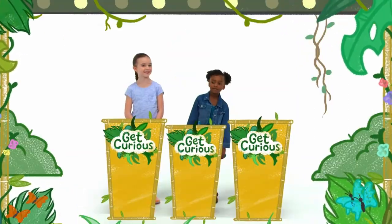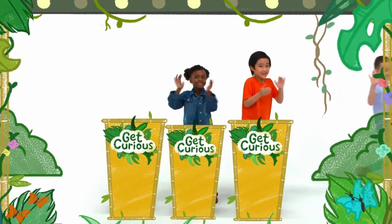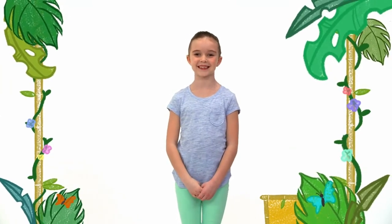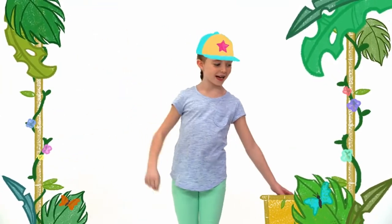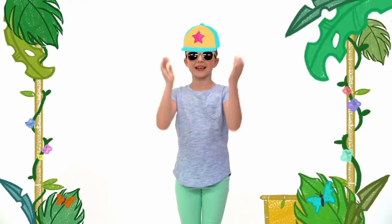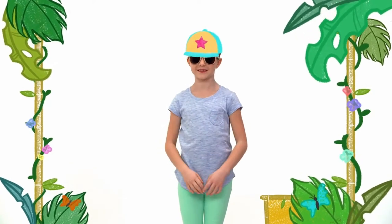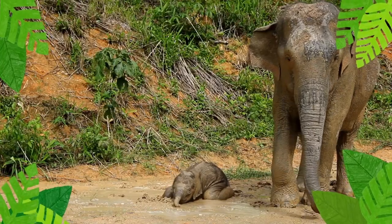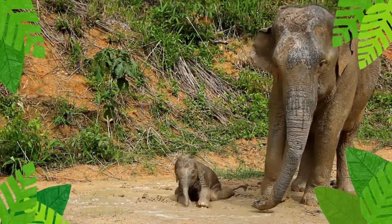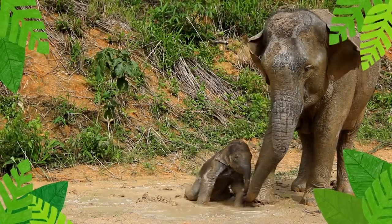Now, let's meet our next contestant, Mia. Mia, what do you do when it's sunny outside? I put on my hat and sunglasses and cover my arms in sunblock. That's right. You need to protect your skin from the sun. Elephants don't wear hats or sunglasses, but they do use mud to protect themselves from the sun.